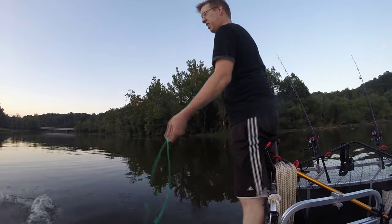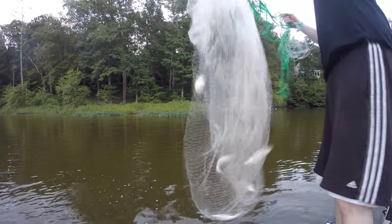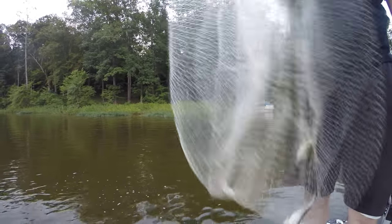Hi, Luke here at thecatsandcarp.com. If you want to catch big flatheads, live bait is the number one bait of choice. I use about 12 to 15 gizzard shad or bluegill in a single night flathead fishing session.